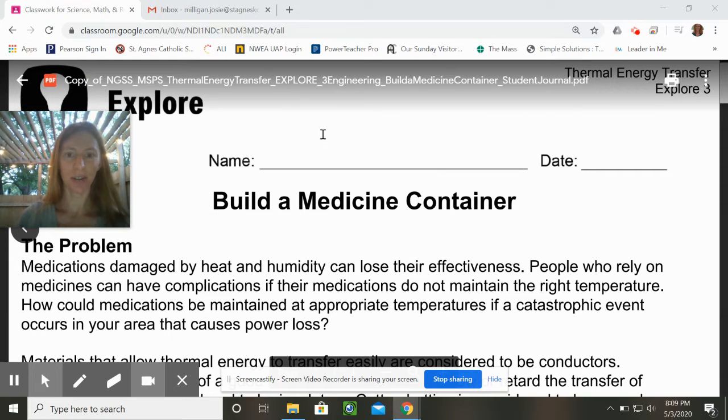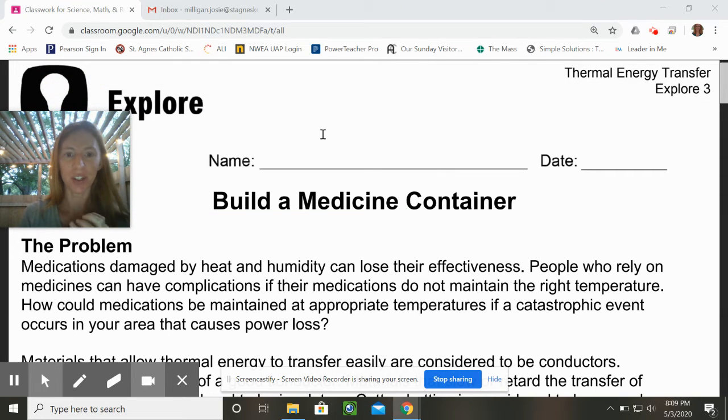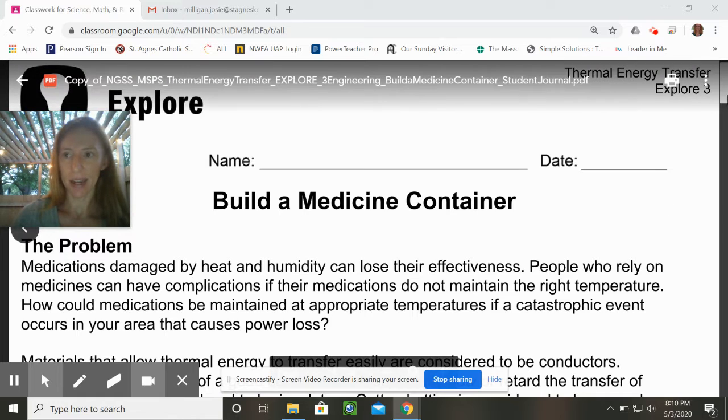Hi boys and girls, welcome to this week's science challenge. We are headed into a little bit of thermal energy transfer, still in physics and still in engineering. Our big task this week is a challenge and it is a design.